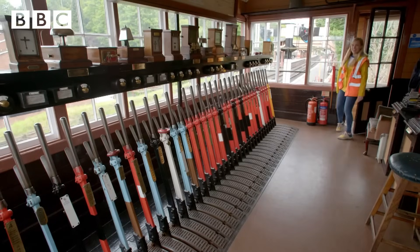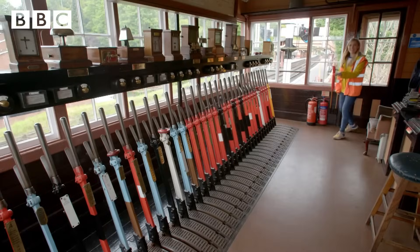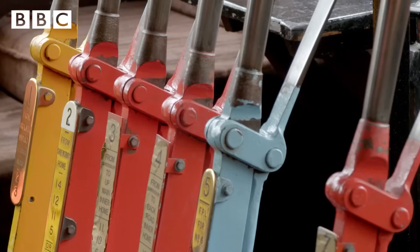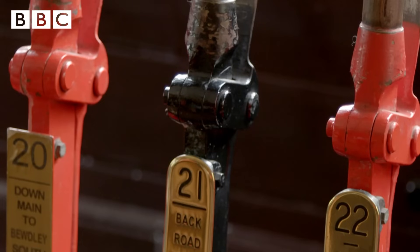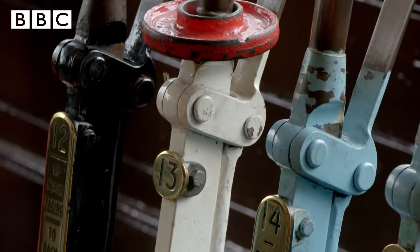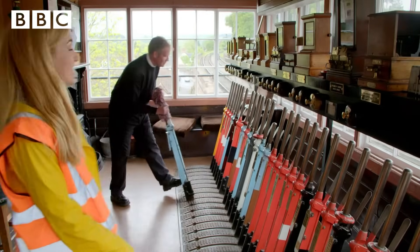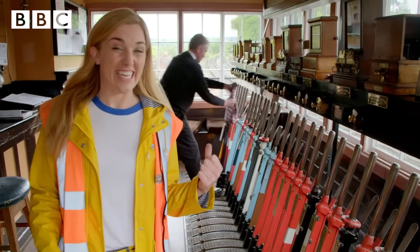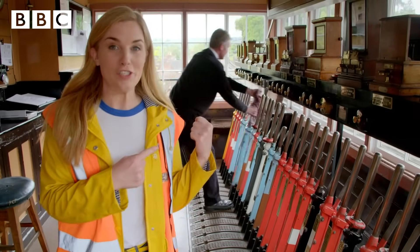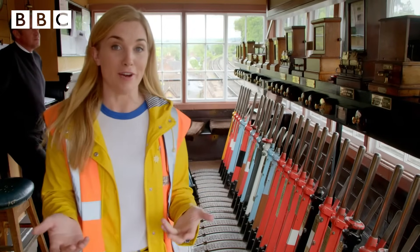Wow, look at all of the levers! Can you guess how many there are? There are 37 of them — there are red ones, white ones, black ones, and even blue ones. This is Andy and he's the signalman, and it's Andy's job to pull the right levers at the right time and tell the train drivers when it's safe to go.